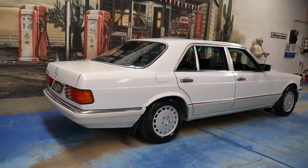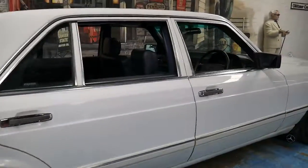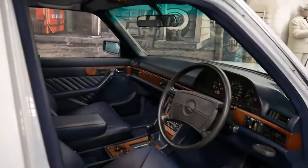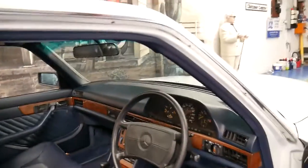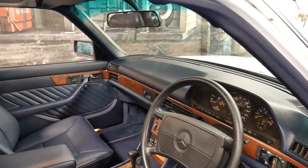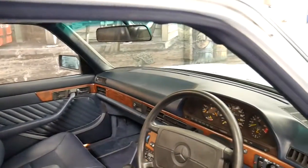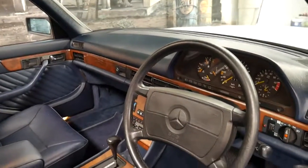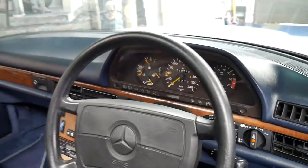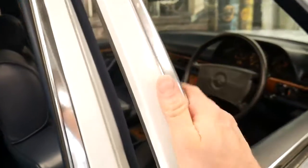It's white in colour with a navy blue leather interior. The car is in very good condition, it's got a very good service history and a number of receipts for all the money that's been spent on the car over the past few years. It's even got the original receipt for when the car was brand new at Mercedes-Benz.